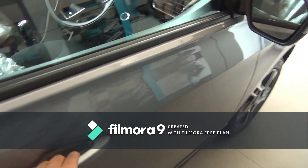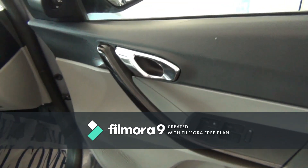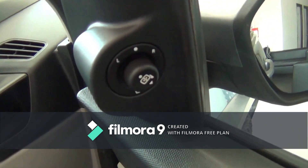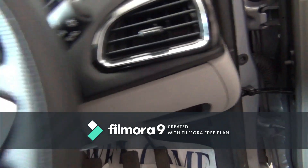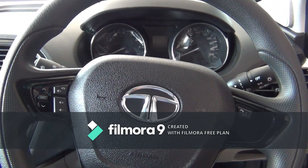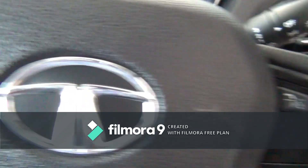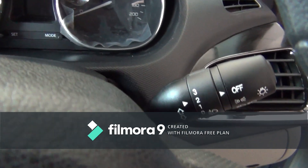Now let's check the interiors. You get window switches and chrome door handles on the inside, along with piano black finish around the AC vents. The steering wheel gets controls for voice command, phone, and media, as well as a wiper toggle and headlamp toggle.